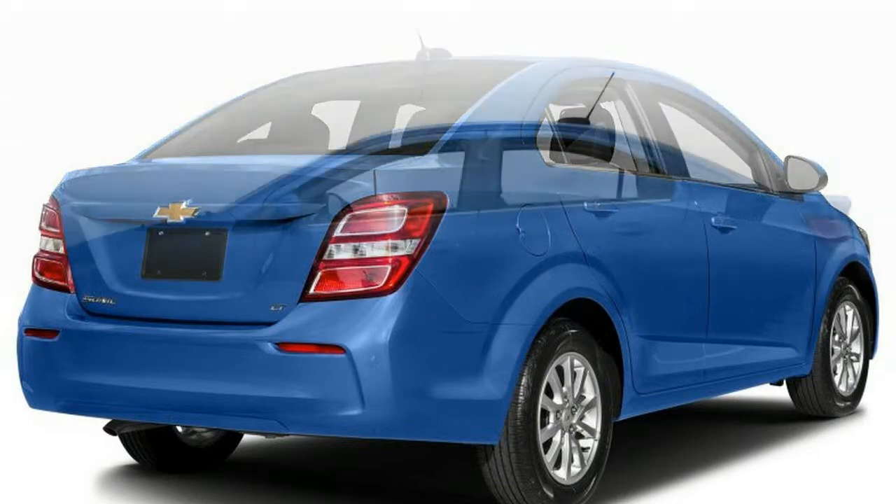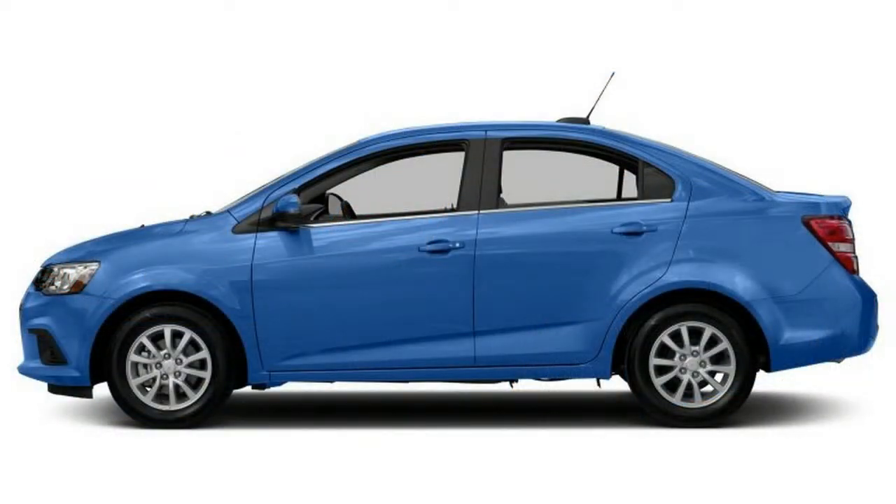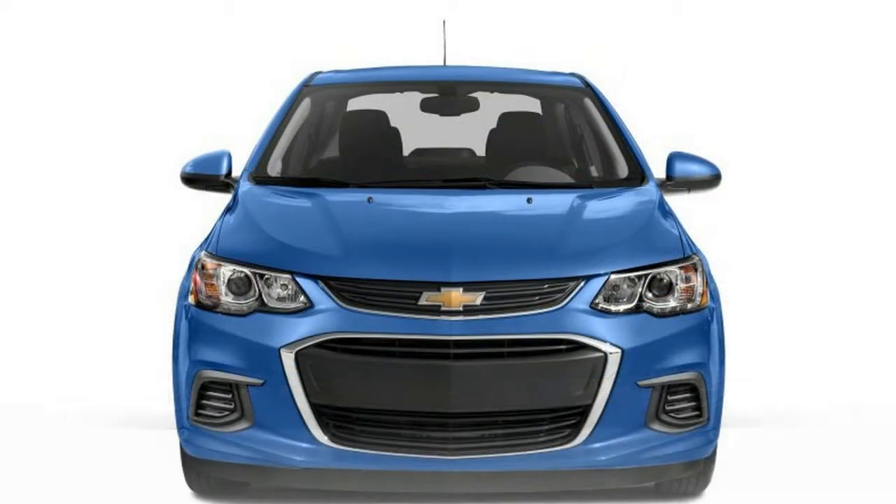The Chevrolet Sonic is a refined and sporty subcompact that was introduced as a 2013 model to replace the plain and boring Aveo.